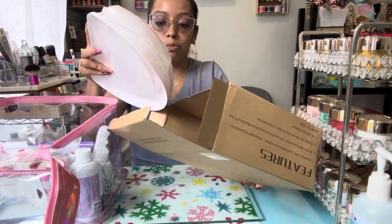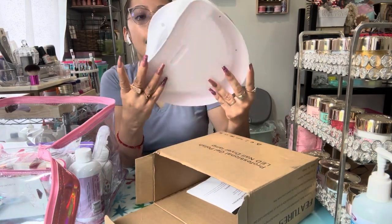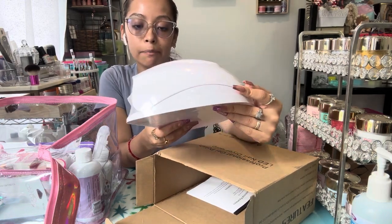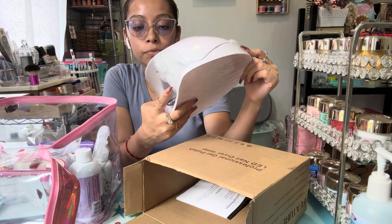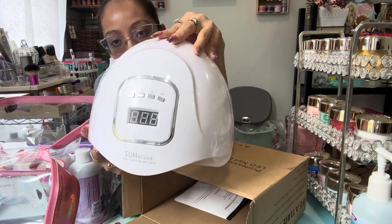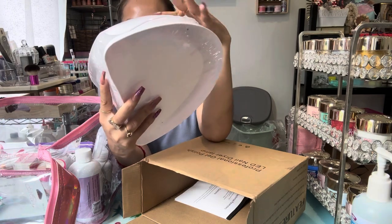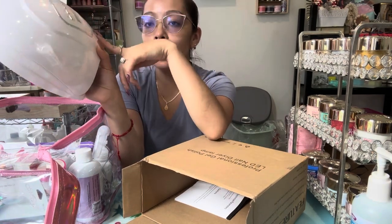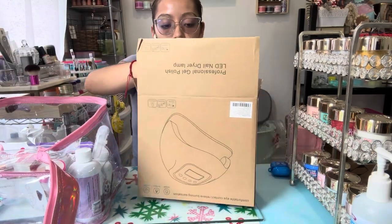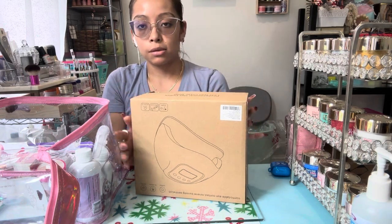I wasn't able to do the course but I did get the nail kit separately. When you take courses here in the US you don't usually get the nail drill or nail lamp included. But this kit came with an LED nail dryer lamp — the Sun X5 Max, a UV and LED nail lamp. It has four timer buttons: 10 seconds, 30, 60, and 99 seconds. I already have one so this will be a backup or I'll use it for pedicures.